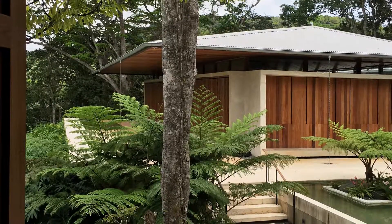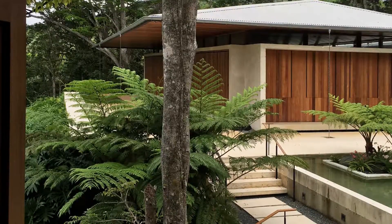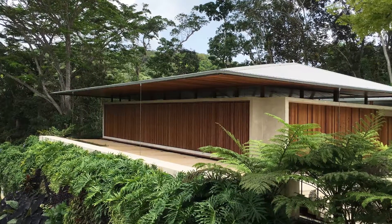The jury praised this project for eloquently detailing a clear and straightforward design concept and its topographical, cultural, climatic, and material responsiveness.